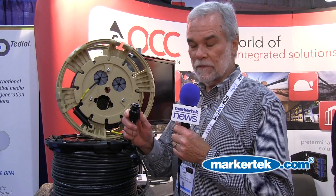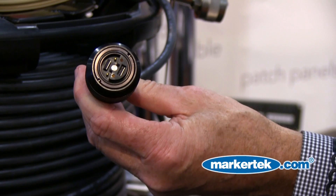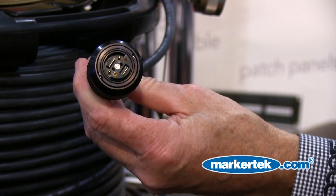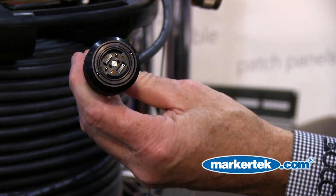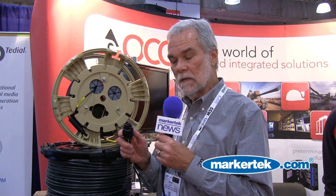One product we are extremely proud of is our MTP connector — a harsh environment MTP connector that comes in 12 as well as 24 channel, multi-mode and single-mode.